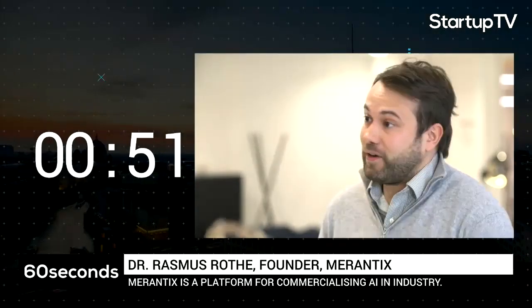Next is Mirantix, and they are creating a platform for commercializing AI into industries. I have the founder, Rasmus, here. Hey, I'm Rasmus, co-founder of Mirantix. We all know AI will have a huge impact on every single industry. But getting AI into those industries is actually much harder than many people think — much harder than, say, putting a simple app into the app store. And we want to make that process easier.